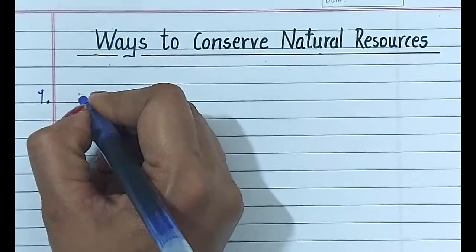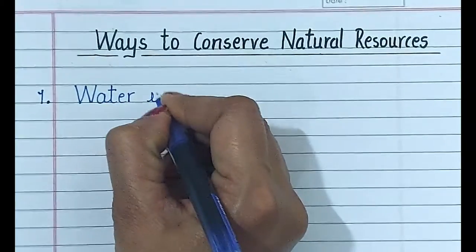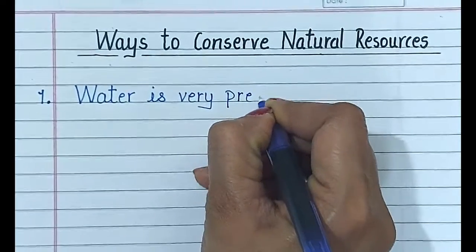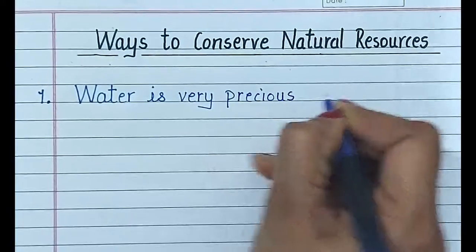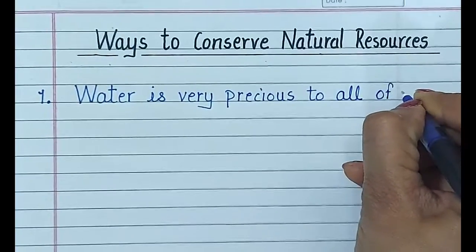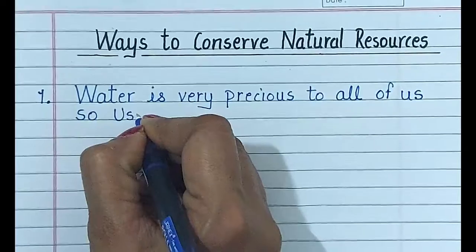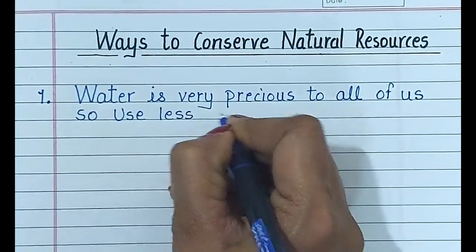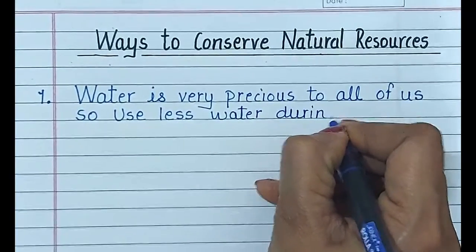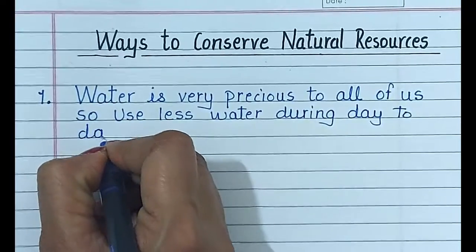Number 1. Water is very precious to all of us. So, use less water during day-to-day activities.